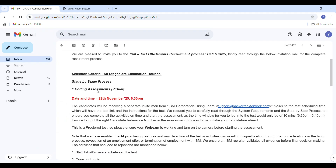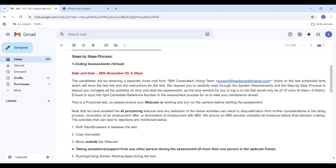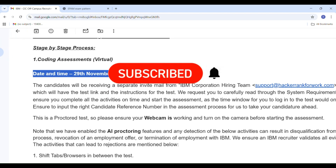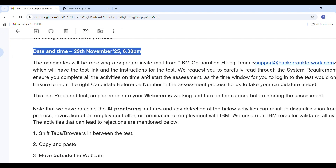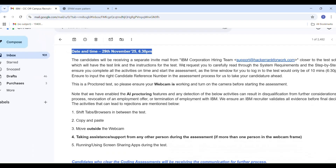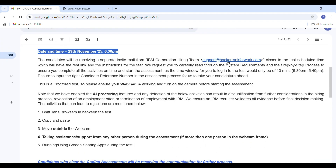Let's first talk about the recruitment process. IBM has released the mail for the CIC off-campus hiring for the 2025 Batch, and this time the process is completely online. The first stage in this hiring process is the scoring test. This test will be conducted virtually, which means you will attend it from your home.